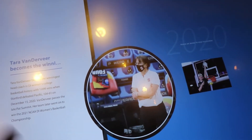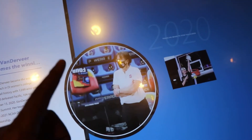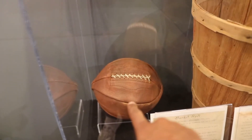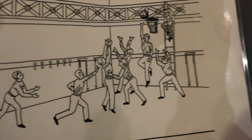Tara VanDerveer — fun fact, I met her at a Drake basketball game. They posted about it on their social media, saying we wanted a picture with her, but she wanted a picture with us. She is the winningest Division I women's college basketball coach in history. And let's get it right — she wanted to take a picture with us, not the other way around. They also have the first ever basket for basketball — it's a literal basket. And the ball just looks like a round football because it has laces on it. They actually had a guy on a ladder get the ball out after they scored.